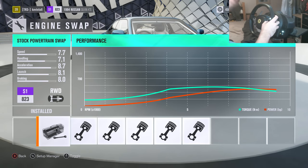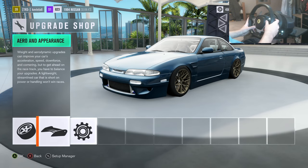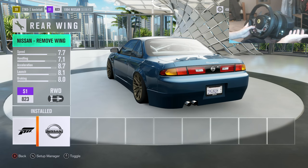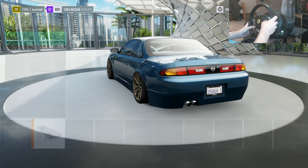Engine swap - I kept the stock engine as I said, and the power I'm running is 434, so that was two down from 450, but it's plenty of power, more than enough. That's the conversion done. Onto aero and appearance - it's completely up to you guys, you can only modify the rear wing. I decided to de-wing it, that's just personal preference, I think it looks a lot cleaner - but if I was going to use a wing, that one looks drift as hell.